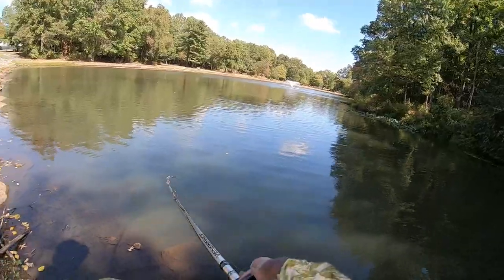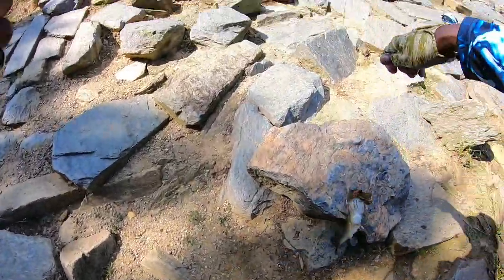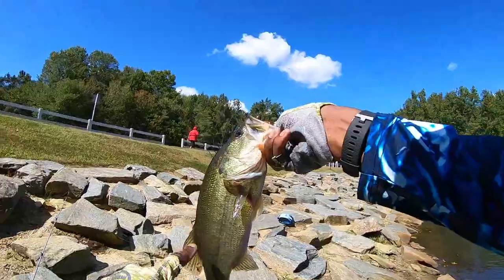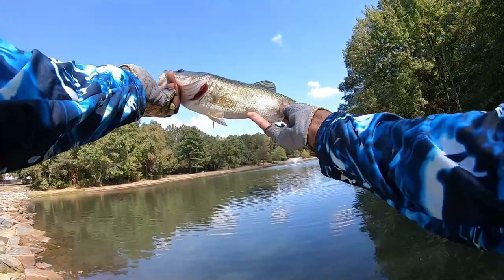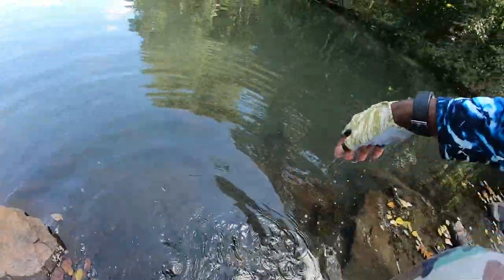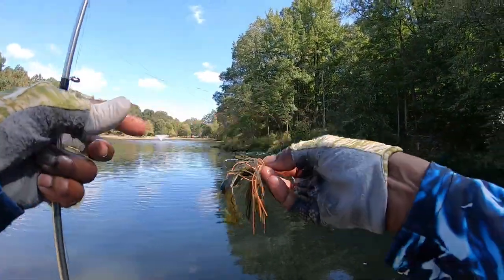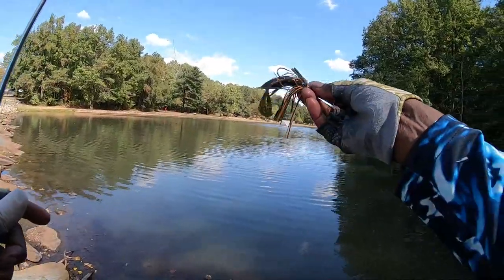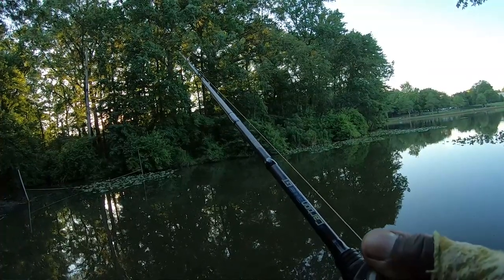Got one on the jig — decent sized one too. Biggest one today, caught him on the jig. Went up in size. You can see he swallowed that pretty good. That's the best one for the day — I said I was gonna go up in size and that's exactly what I did. That one was caught on the jig. I hadn't caught a jig fish in a while, so it feels good to land one. That was about a two pounder on the Strike King Hack Attack, three-eighths ounce jig with a Crack and Crawl trailer.